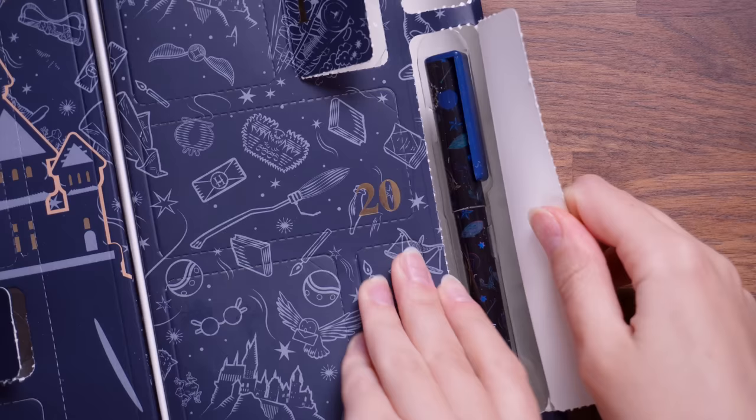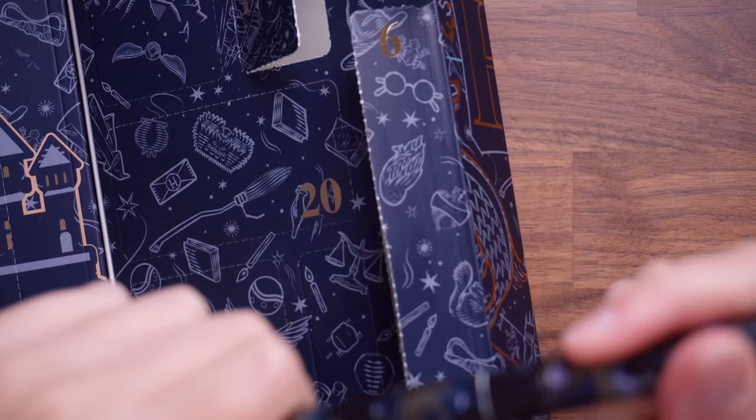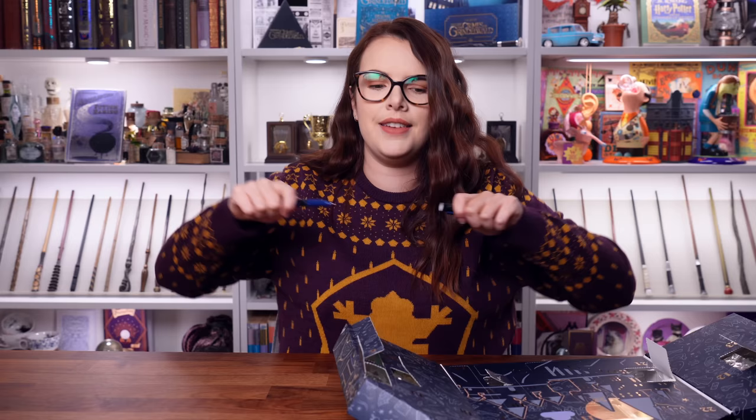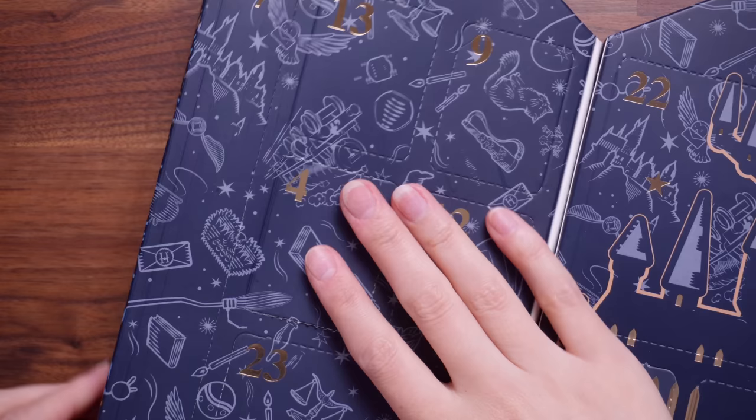Number six — we've got a long one. We've got ourselves a pen. Cannot complain about a pen. Oh, it's a Ravenclaw pen. That's quite pretty actually. Is it just a ballpoint? It is — it's a ballpoint pen. It's got quite a nice lid. Like, I feel powerful with a pen that clicks like that. I'm ready to write some things. So yes, we've got a Ravenclaw pen.